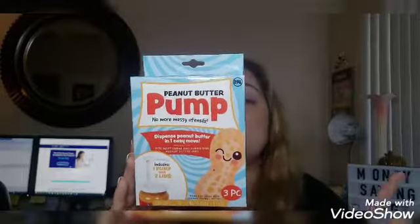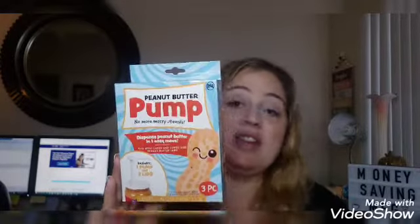This is gonna go into a giveaway — it's the peanut butter pump. No more messy utensils, dispense peanut butter in one easy move. It fits most large and jumbo size peanut butter jars and includes one pump and two lids — one lid is 4.5 inches, the other 3.7 inches. It does not do chunky peanut butter, just regular. I use the organic one from Costco and I'm not sure if it'll work on that, but this will be in the giveaway.